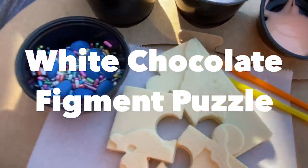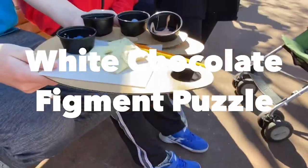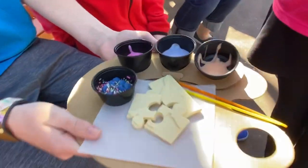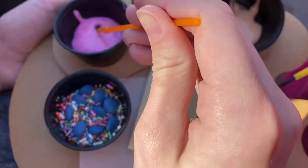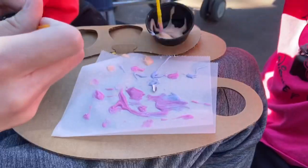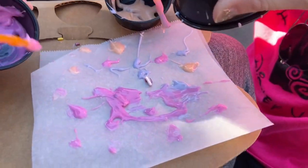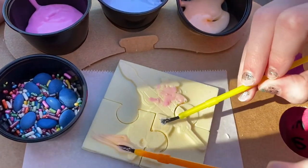Coming in last on my list was the white chocolate figment puzzle. This cute little puzzle is made out of white chocolate and has a picture of Figment printed on the top. On the other side are little cups of edible paint and candies. I bought this Instagrammable treat thinking it was going to be delicious and cute, but I was wrong. The paint made a mess everywhere — it spilled all over my sister, and the candies tasted like fake M&Ms that have been sitting out all day. To make matters worse, the white chocolate puzzle didn't even taste that good. If you want to purchase a treat based off of its appearance, go and try that.